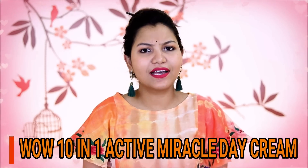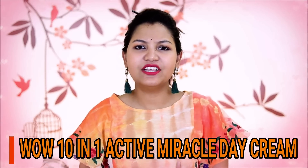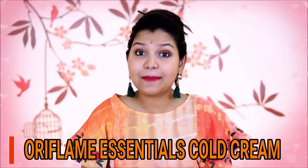The next moisturizer is Vaadi Herbals Tanning One Active Miracle Cream. It is suitable for all skin types — normal, dry, combination, or anything. It is SPF 15, PA++, so you can use it as a day cream. The next moisturizer I have is Oriflame Essentials Cold Cream. If your skin type is excessively dry, you can always try it.